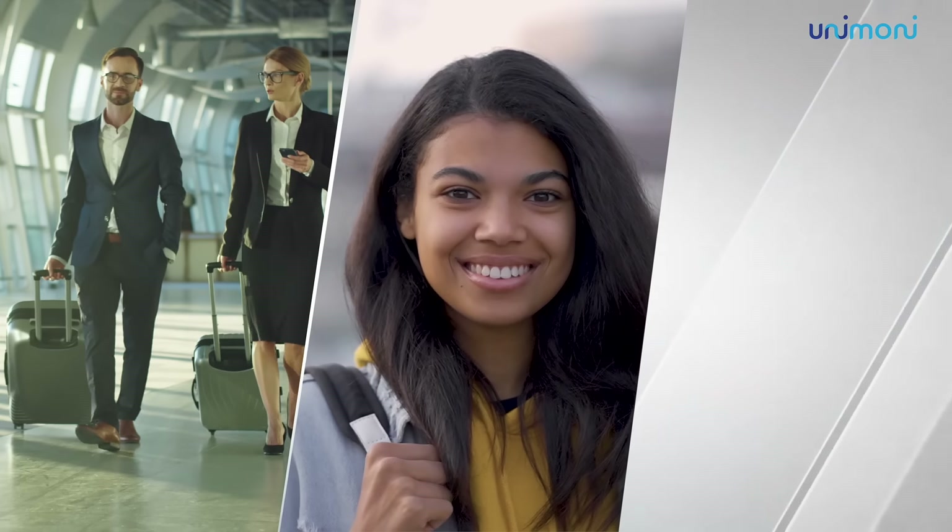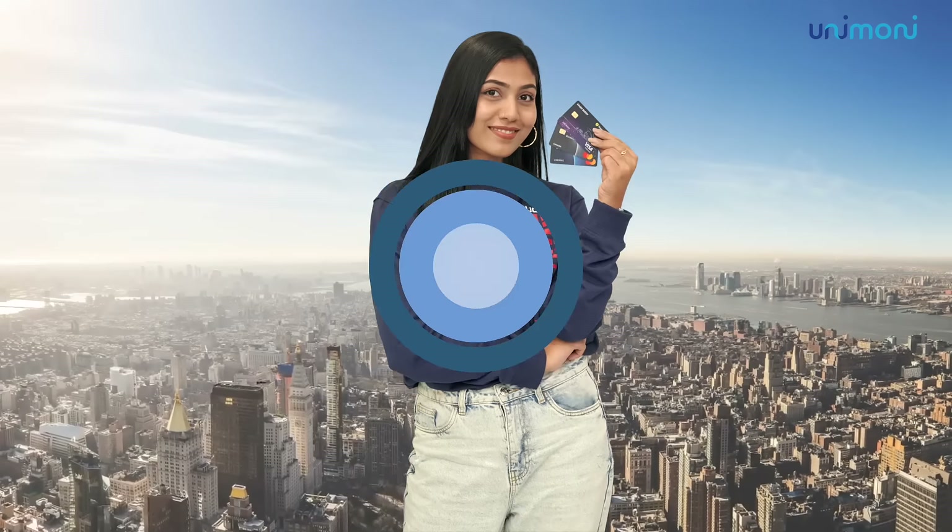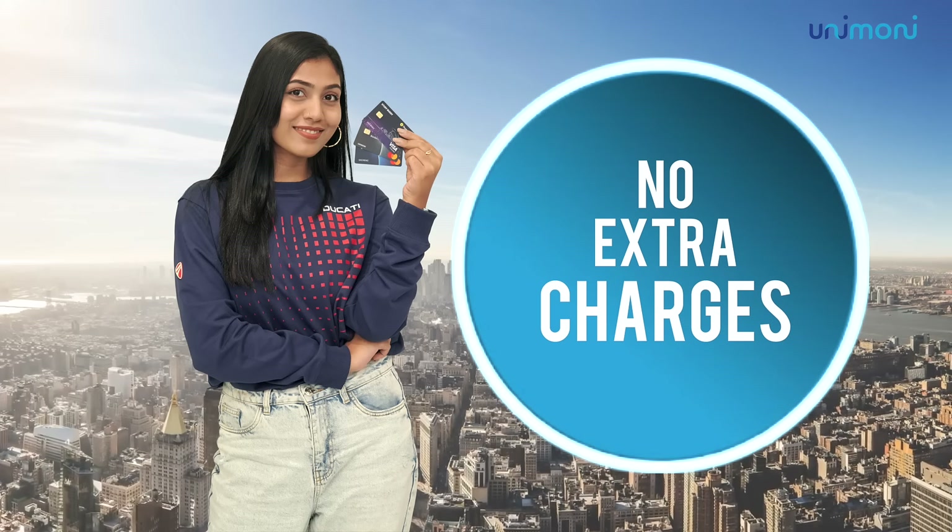Unimoney has 3 awesome cards for your unique needs. If you are a frequent flyer, a student or going for a vacation, shop, dine, book your stays and roam around the city with no extra charges.